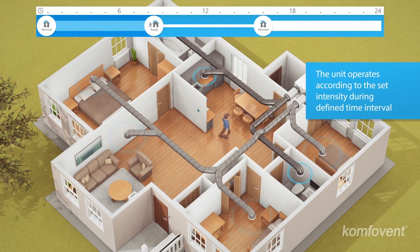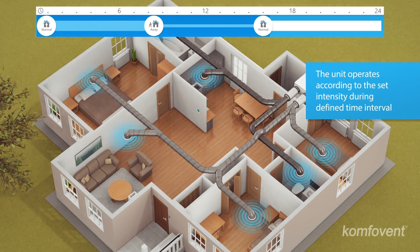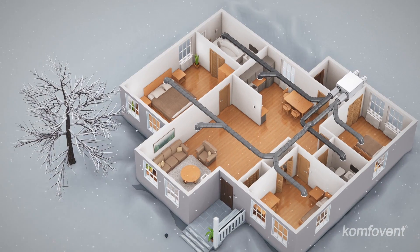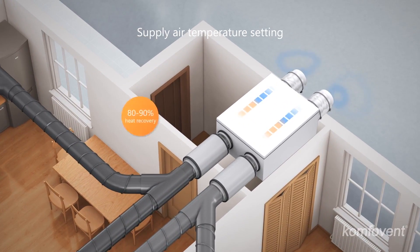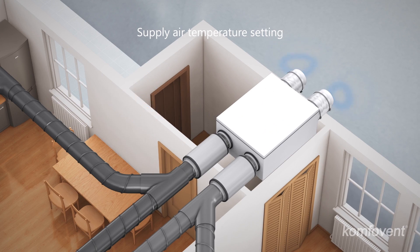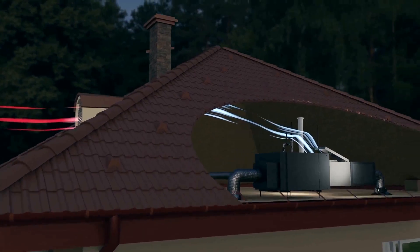This makes forced air heating ideal in situations where immediate warmth is desired. In addition to heating, forced air systems can easily be equipped with central air conditioning, humidification, and air filtration components. Many forced air heating systems include built-in air conditioning, providing both heating and cooling functions in one system for year-round comfort. This integrated cooling capability offers convenience and flexibility, allowing homeowners to maintain a comfortable temperature throughout the year without the need for a separate cooling system. One of the advantages of forced air heating systems is their lower upfront installation costs compared to radiant floor heating systems, as they utilize ductwork that's commonly already installed in homes.